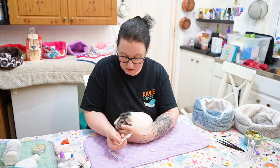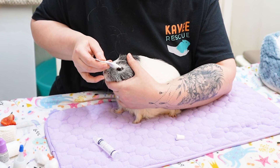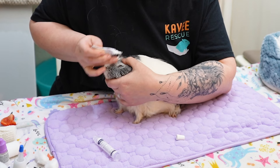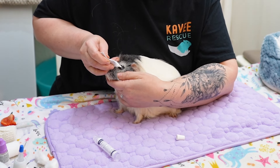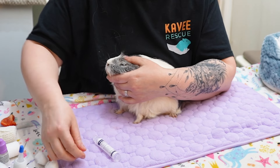We just hold her nice and still and place about one centimetre of the cream into her eye. There we are, and just gently massage it in, keep her nice and calm.